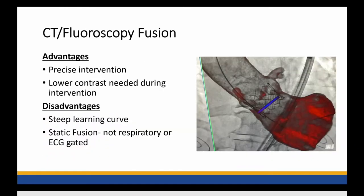Another utility and really amazing capability of this lab is CT and fluoroscopy fusion — an overlay of a 3D CT on 2D fluoroscopy. This can allow for precise intervention, potentially lowering the amount of contrast needed during those interventions. However, there are some disadvantages: it does have a steep learning curve and is a static fusion, meaning it's not respiratory or ECG-gated. But it is the building block to have true fusion moving forward between 3D CT and fluoroscopy.